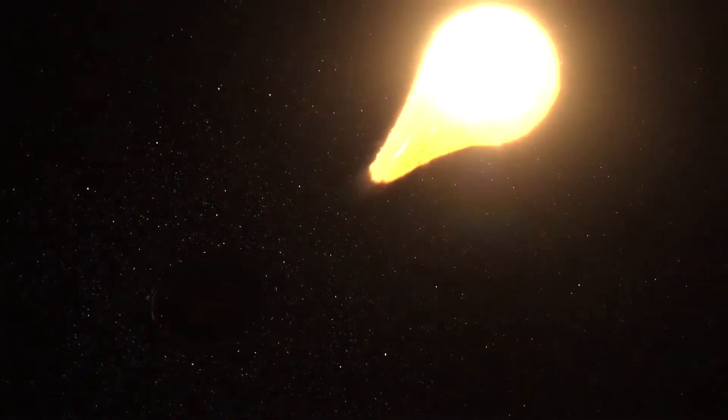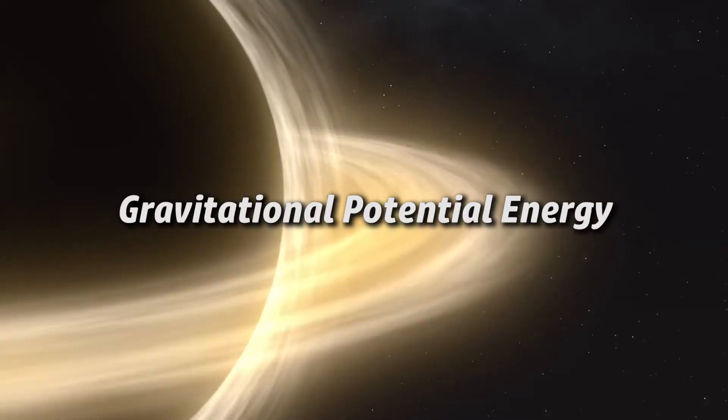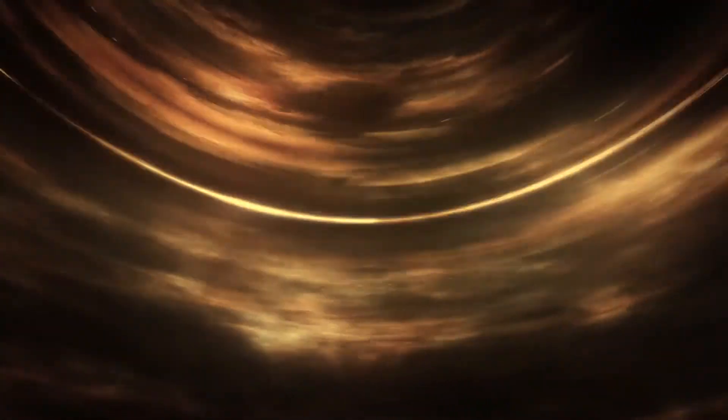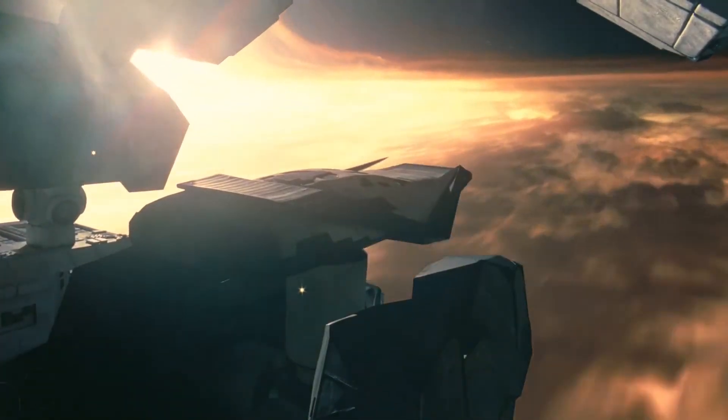Whenever a star or planet gets too close, it will be drawn by the strong gravity and end up being eaten by the black hole. Instead of falling straight into the singularity, it will first be ripped apart and turned into a flow of matter that spirals outside the event horizon. Most materials slowly drift inward, but during the process the accretion disk becomes hotter and faster, as friction causes gas and dust particles to convert gravitational potential energy into kinetic energy and heat. In extreme cases, the orbital motion of the accretion disk can approach the speed of light, and as the temperature rises to millions of degrees, the resulting radiation may kill you before you even cross the event horizon.